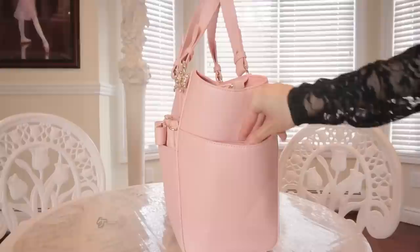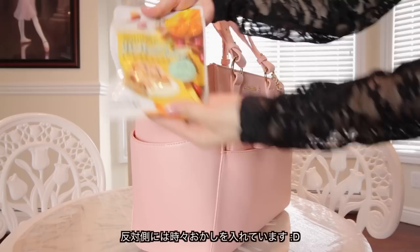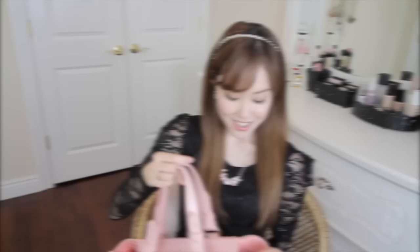Now onto the bag itself — this has two pockets on the side. Usually my phone is inside the bag, but sometimes I like to keep it in the side pocket when I'm out and about so I can take it out easily. I like how it's deep enough so I don't have to worry about it falling out. And in the other pocket, I like to keep a snack to munch on. In the back pocket, I always have my tissue and handkerchief.